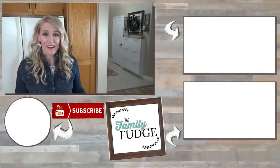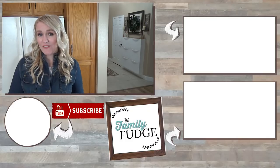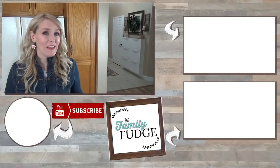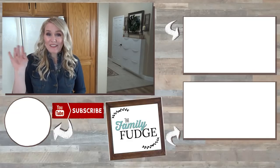There you have it — my top five non-food items from Trader Joe's. If you have any favorite items, let me know what they are in the comments below so I can check them out on my next trip to Trader Joe's. Thank you so much for watching and I'll see you next time.